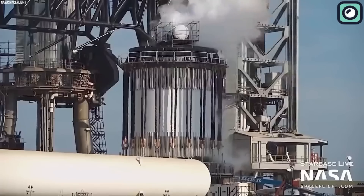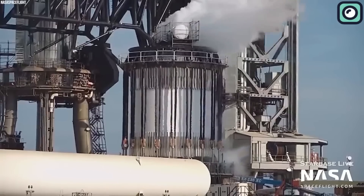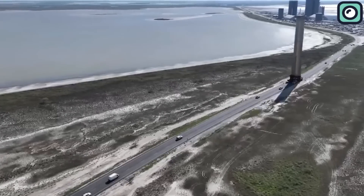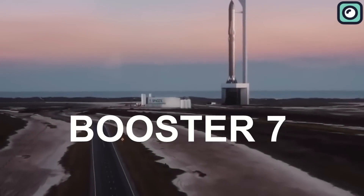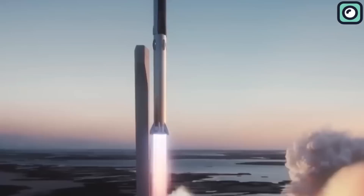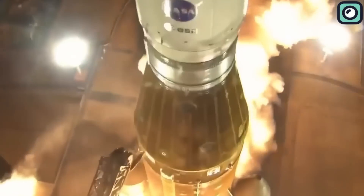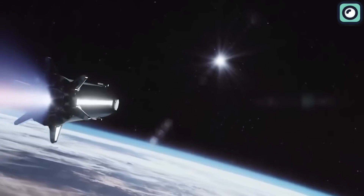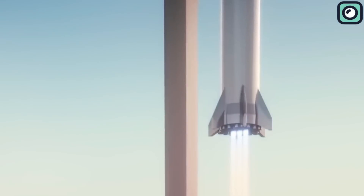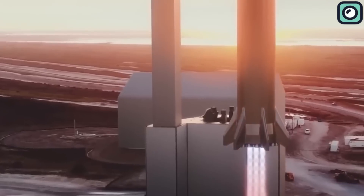It all started with the static tests of the booster's engines and Starship's own Raptor engines. The booster SpaceX plans to use for the launch is named Booster 7, and it has a total of 33 Raptor engines. These engines are capable of producing double the thrust that took NASA's SLS rocket into space, so if the launch goes successfully, it will be a record-breaking moment for the space community and the private space agency.